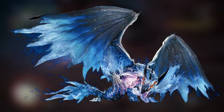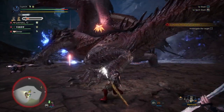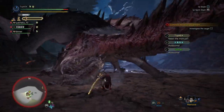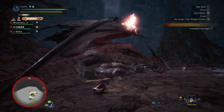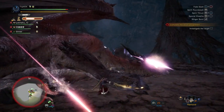When you look at the Xeno'jiiva and the Safi'jiiva from the basic shape and silhouette perspective, they share a lot in common. But when you look at the anatomy of the Safi'jiiva itself, it looks drastically different from the Xeno'jiiva. There are a lot of changes in its anatomy that have occurred over time that just don't make it look like a Xeno'jiiva anymore.